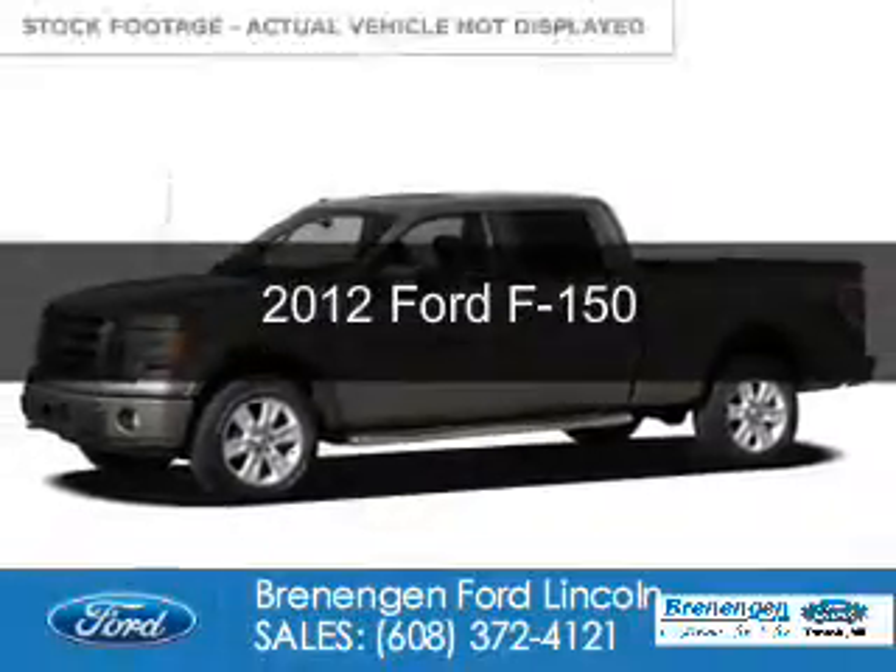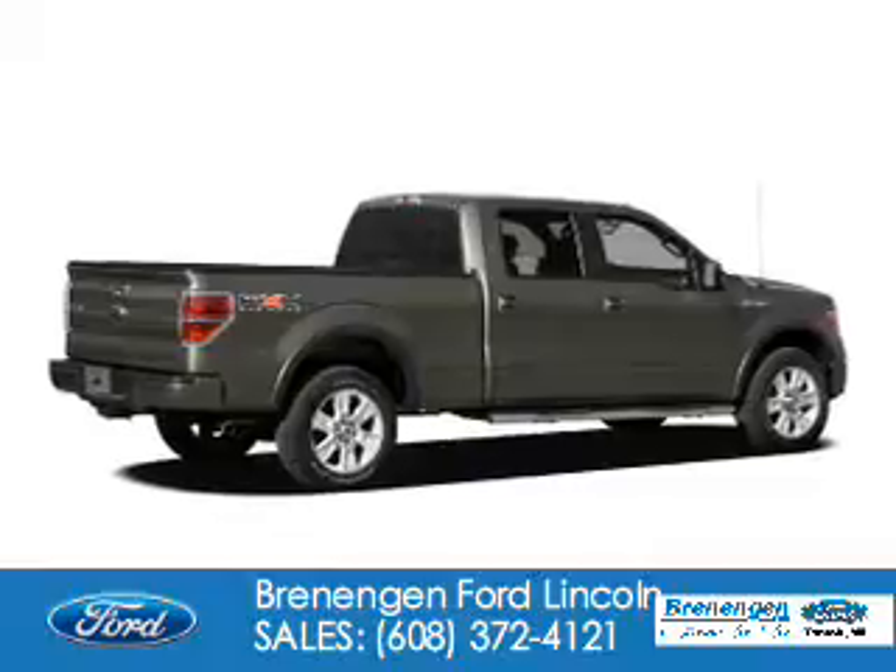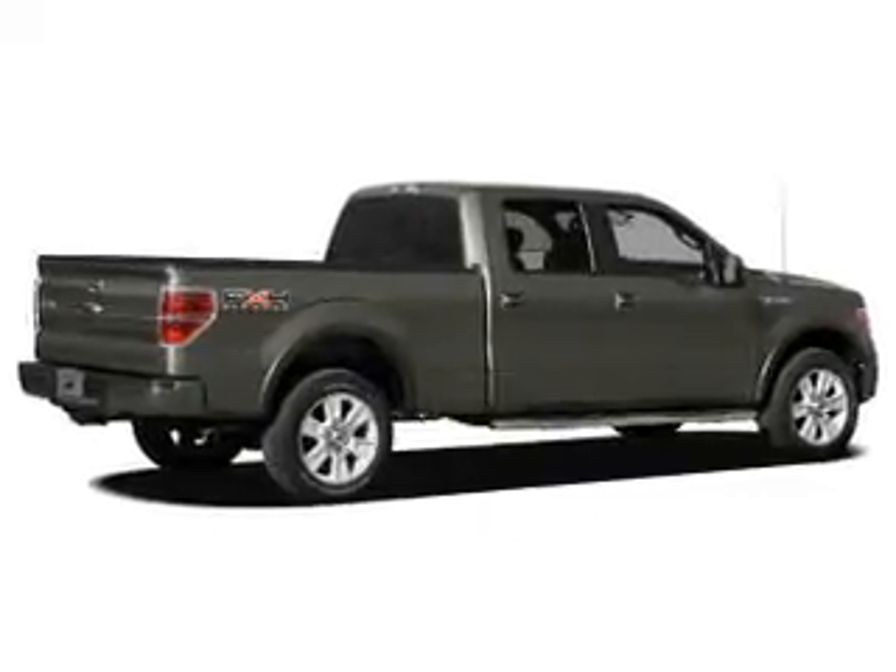This is a used 2012 Ford F-150. It's powered by four-wheel drive, a five-liter, eight-cylinder engine, and a six-speed automatic transmission.